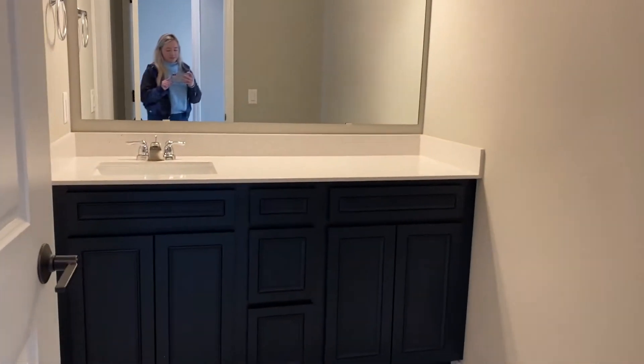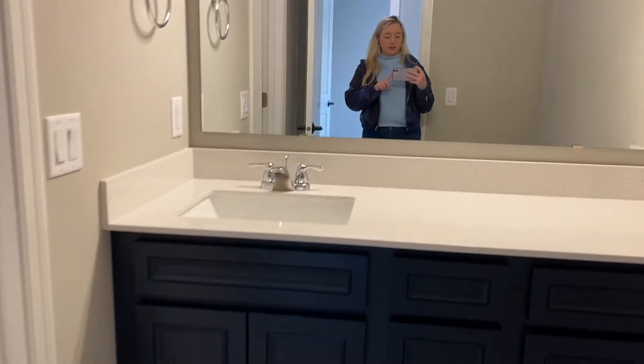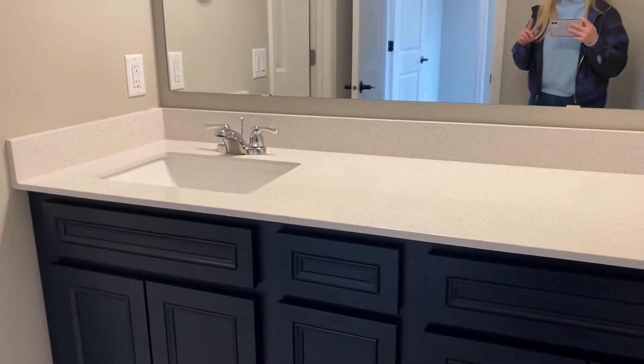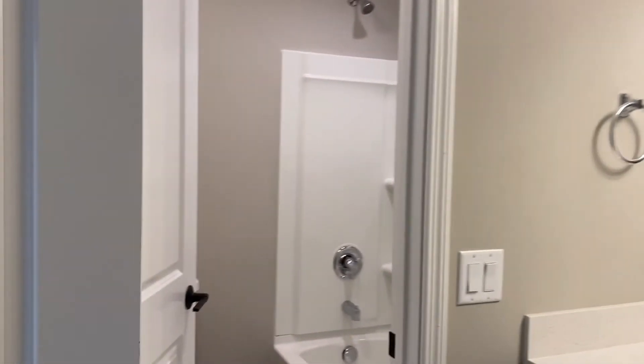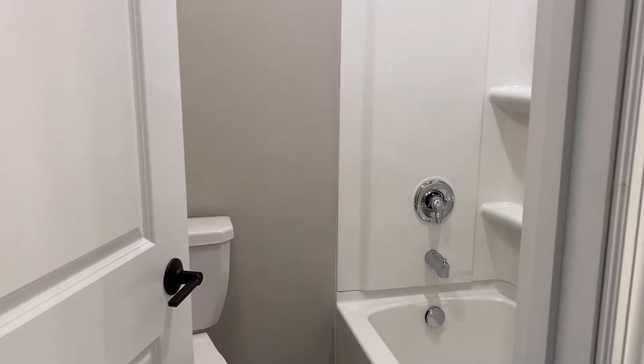To our left is the bathroom that's shared up here. You have a huge countertop, sink, new mirror, and then the shower and toilet is separated.